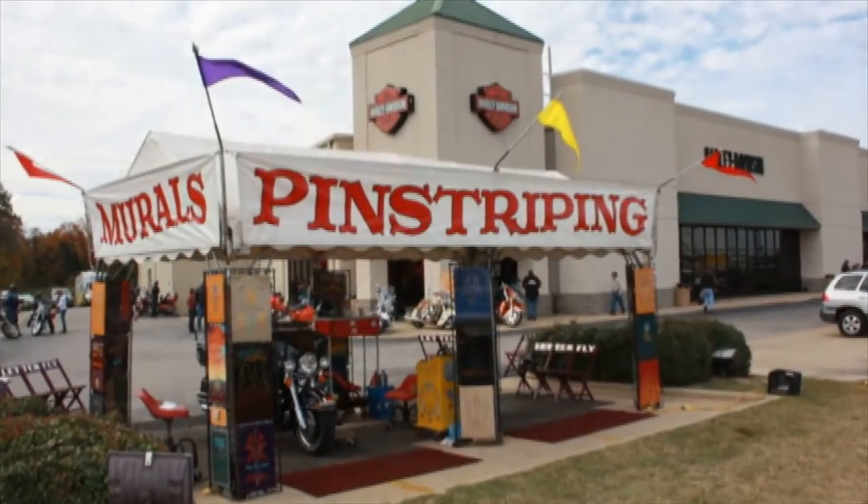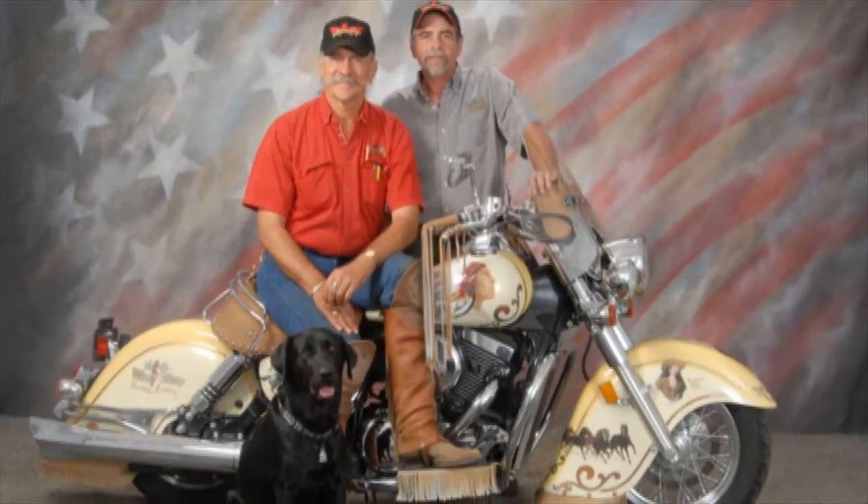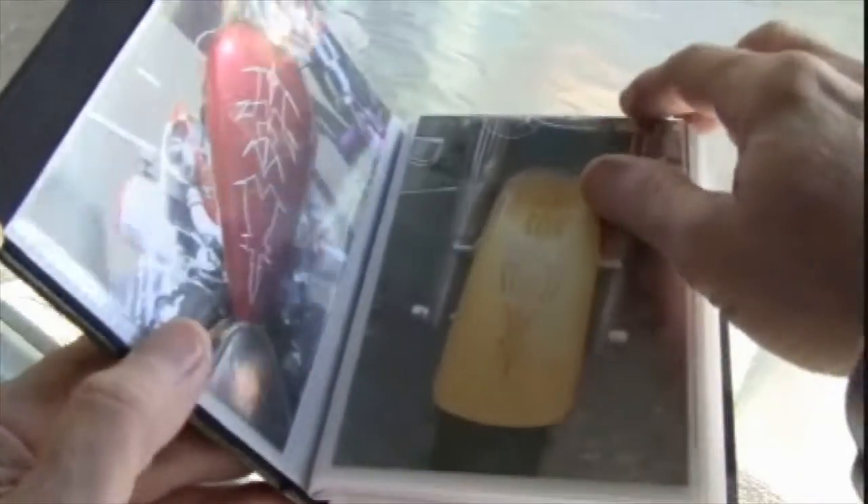While the artist is at our store, make sure to stop by and see this beautiful bike, peruse the scenes and decorations, flip through the photo books filled with examples of artwork created for other bikers.